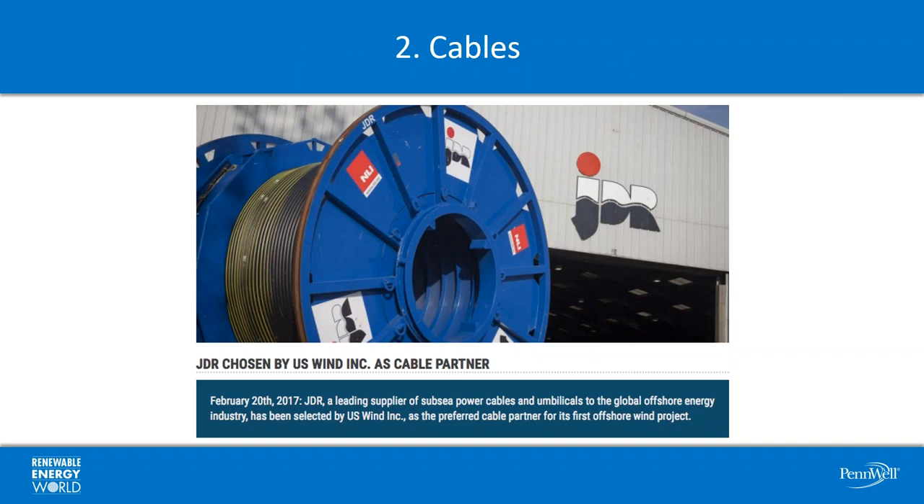The next opportunity is in cables. Cables connect the wind turbines to each other, to the substations, and the substations to shore to bring power onshore. There are lots of opportunities for companies involved in making cables, protecting cables, laying cables, and exporting cables to get involved in the burgeoning U.S. offshore wind industry. A recent announcement: JDR — a company that plays in the offshore oil and gas industry — was just selected by U.S. Wind, which is about to start development of an offshore wind farm off the coast of New England. Good opportunity to diversify.